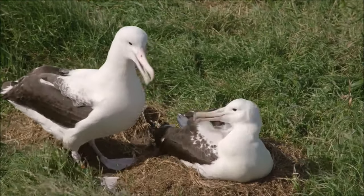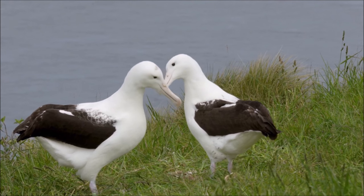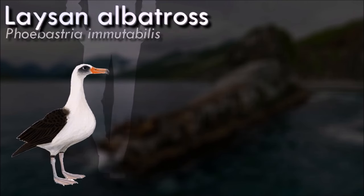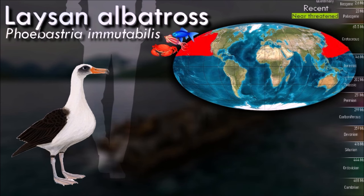Identified stakeholders such as governments, conservation organizations, and people in the fishing industry are all working toward reducing this bycatch. The Laysan albatross is normally a silent bird, but on occasion may be observed emitting long mewing sounds, descending whinnies, or rattles.